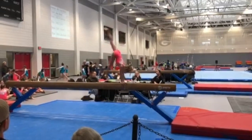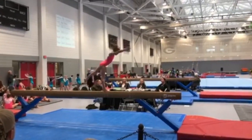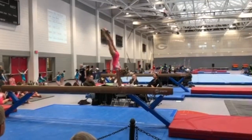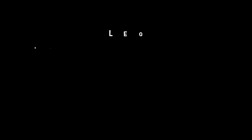Catherine does a handstand here and you can see that her feet didn't quite get together all the way, so that's a deduction in her handstand. Her body position is off as well, so that's two deductions there.